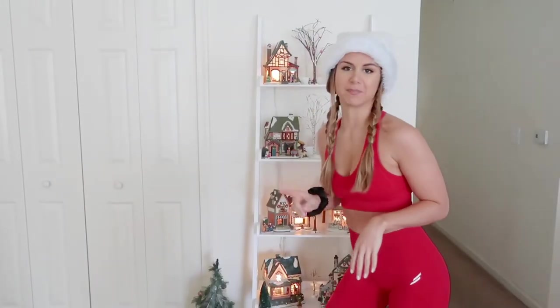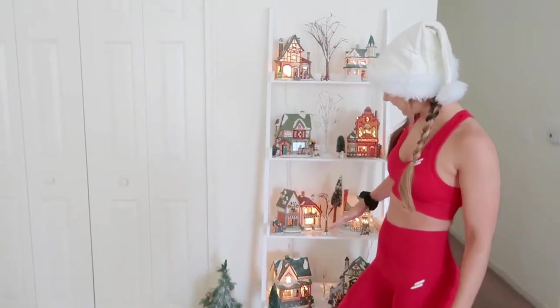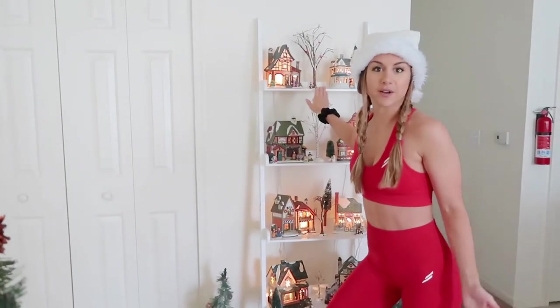We went with a white and gold theme this year. If you've been watching my channel for a while, you'd know we went with the red and green classic Christmas before. We're definitely going for more of a minimal vibe — very clean, crisp white, Scandinavian look. We mixed it up and put our Christmas village on our ladder rack. It works out perfectly; you've got the different levels and it's already white so you don't have to add fake snow.